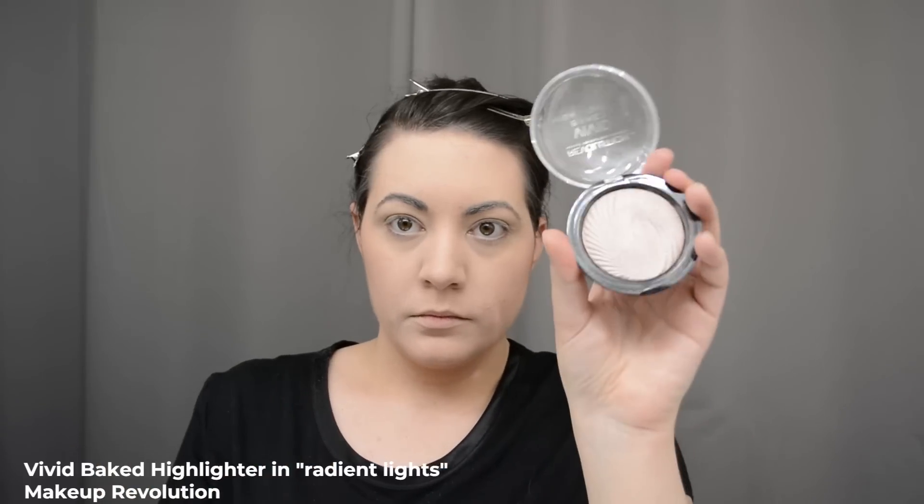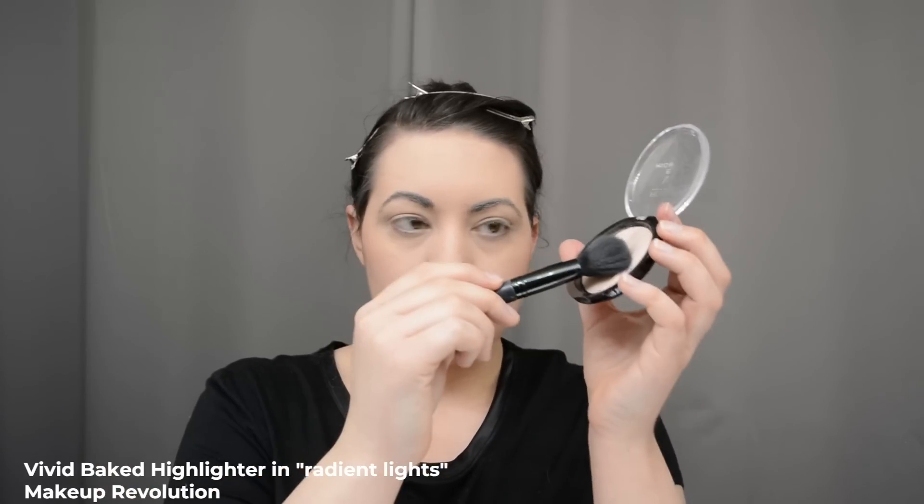For highlight I have a Makeup Revolution baked highlight, applied with an angled Lancôme brush. I swipe the highlighter onto the top of my cheekbones, on the tip of my nose, my cupid's bow, and even a little bit on my forehead — not that you see it under my bangs anymore.